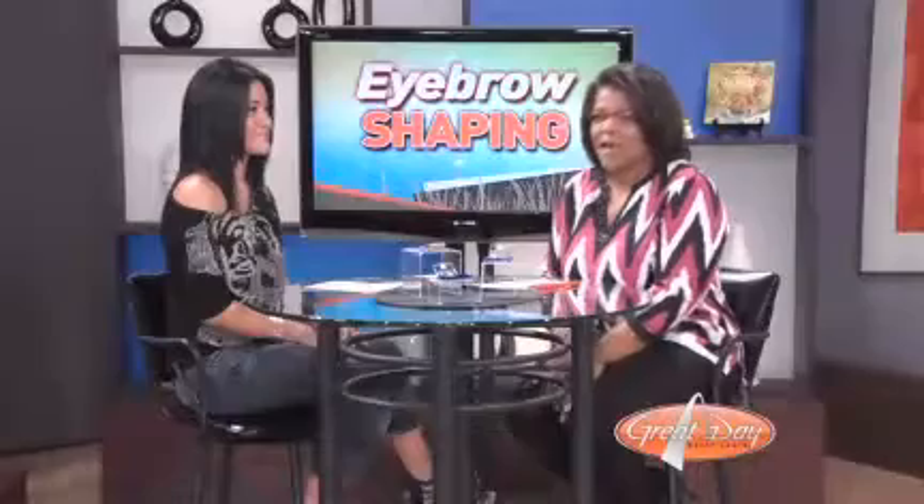Ladies, we have to maintain ourselves — that includes our eyebrows. We need to know how to shape them to match our face shape. Here to help is Christina Passanisi from Christina Studios STL. Welcome back to Great Day. Thanks for having me.